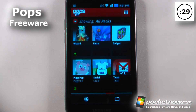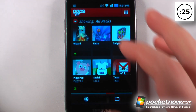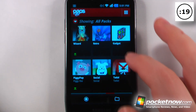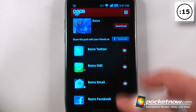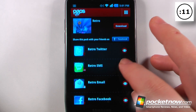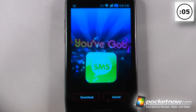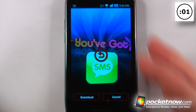Pops is a free application available on the Android Market. What this application does is give you really cool notifications for your SMS, Gmail, Twitter, and Facebook. Here, if I want to download one of these packs, all I have to do is go to one of these, and I can download the entire pack or just watch it to see what one looks like beforehand. The notifications are much more interesting than just having a little icon pop up.